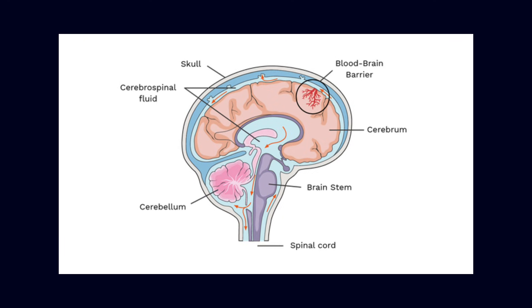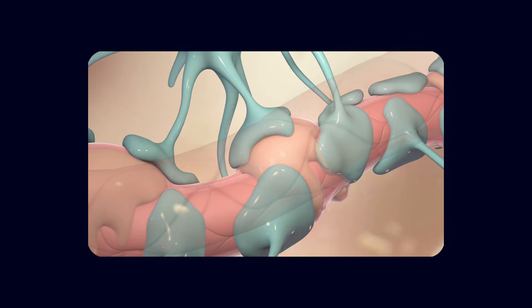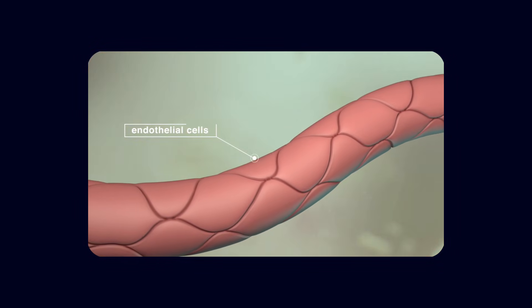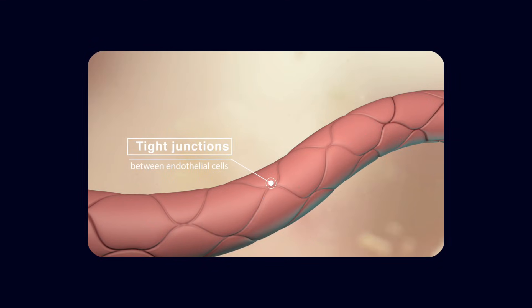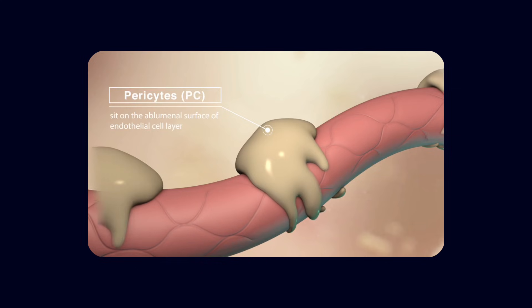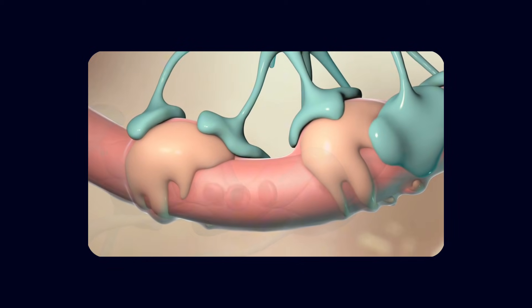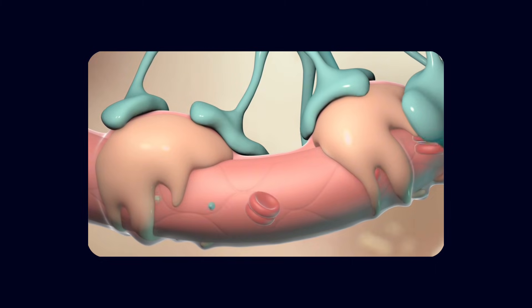The blood-brain barrier is built from a specialized neurovascular unit. At its core are endothelial cells — the same cells that line blood vessels throughout the body, but in the brain they are tightly sealed together by junctions that are far more restrictive than in most other tissues. These tight junctions prevent unwanted substances from slipping between cells into the brain. Instead, transport is carefully regulated by a series of specific carrier proteins.